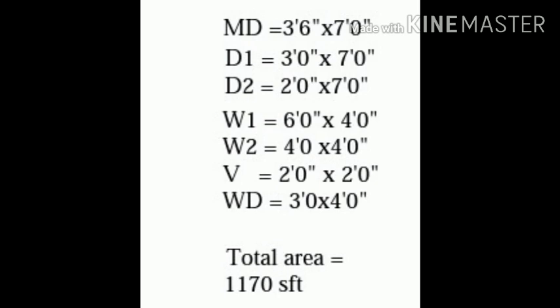The toilet door is D2. Window W1 is 680.